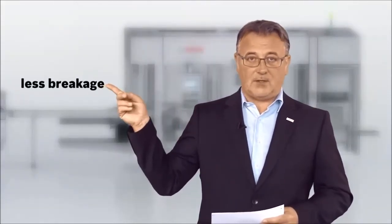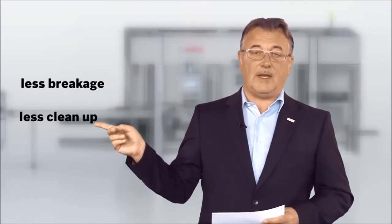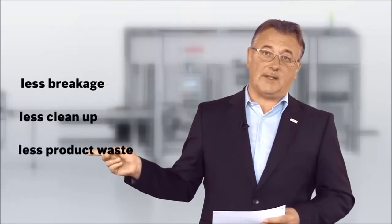Thanks to flat product handling using belts, our new biscuit line offers simplified cleaning. The newly developed feeding technology ensures gentle product handling for less breakage, less cleanup, and less product waste.